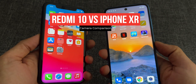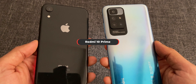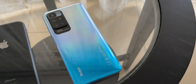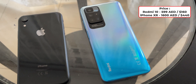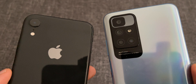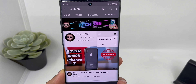Hey guys, welcome back to my channel. In this video I'll do a camera comparison between Xiaomi's latest budget smartphone, Redmi 10 — also known as Redmi 10 Prime in some countries — versus iPhone XR, which was released in 2018. In terms of price, iPhone XR still costs more than double Xiaomi's latest budget smartphone. Before I start, kindly subscribe to my channel and hit the bell icon so you'll get notified every time I post a new video.